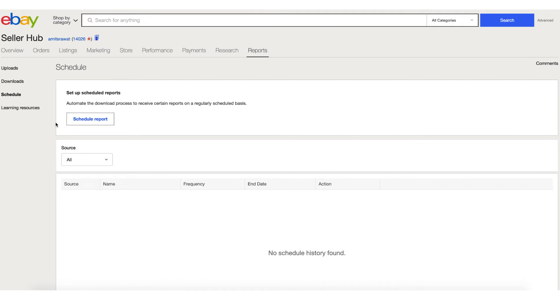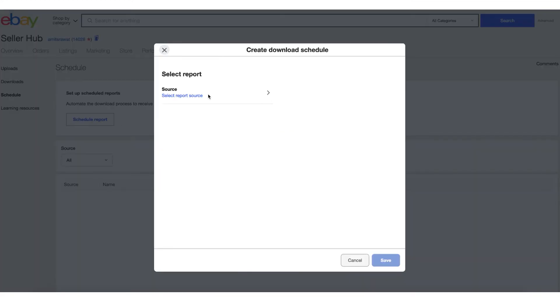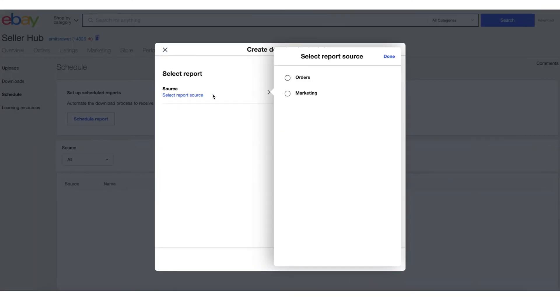This is a very fast way to add hundreds of listings in the same category or a few categories at the same time. You can also schedule reports. If you're running a large business, you don't want to do this manually again and again. We have the capability to schedule reports where you can set up automatic downloads. Let's say every day you want to see all your awaiting shipment orders — click on orders, select awaiting shipment.